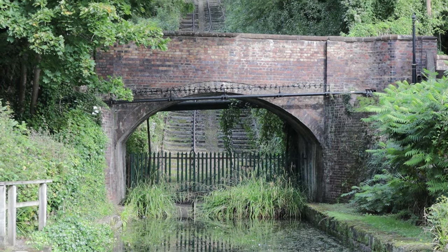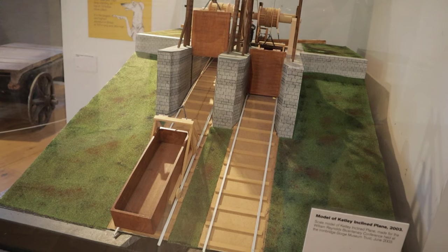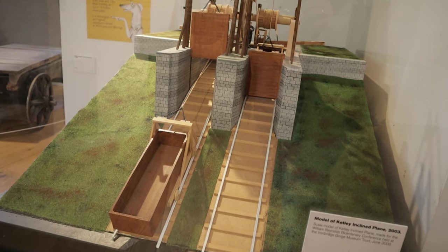The process of getting it on and off the tracks is a bit more involved, and you can learn about and see examples of this at the Coalbrookdale Iron Museum, which we visited in part one.